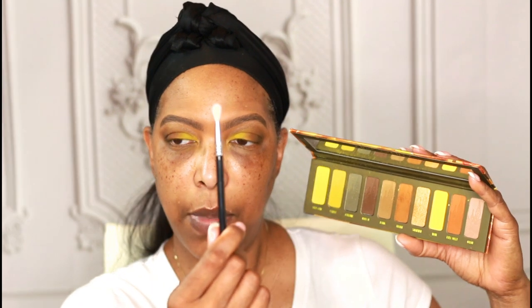Going back into the palette with my smaller Sigma blending brush, I'm using the shade Dank and adding a little more into the area where I've manipulated my natural crease line just a bit.